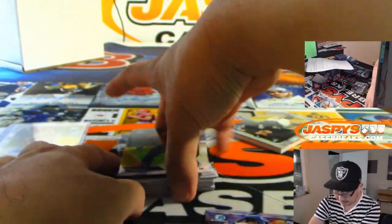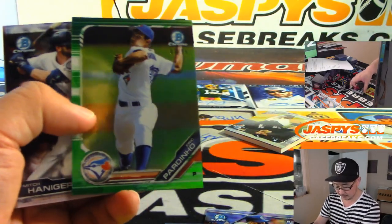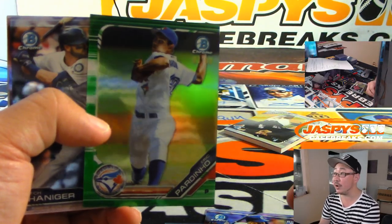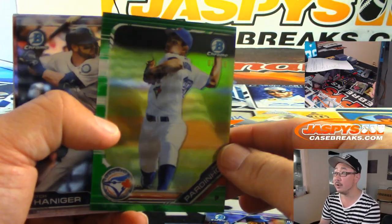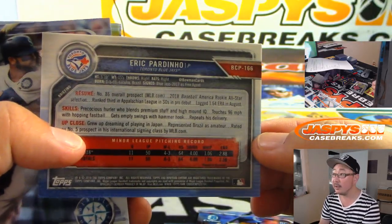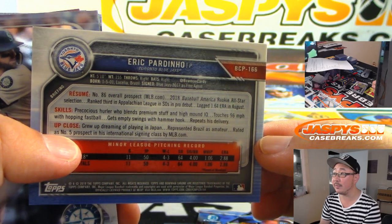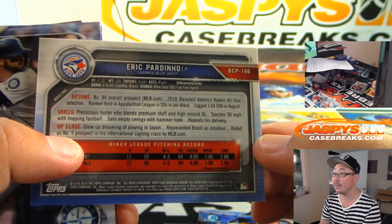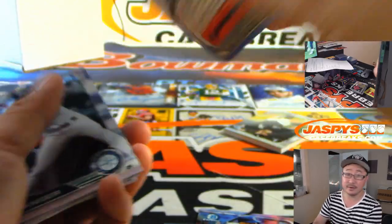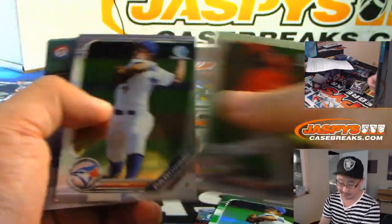So two autographs plus the relic. There's Eric Pardino, 3 out of $4.99. I feel like there was a lot of buzz about him — this Brazilian-born player, I believe. Yeah, so big international prospect right there, someone to keep tabs on.